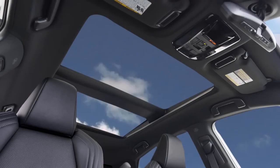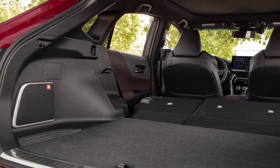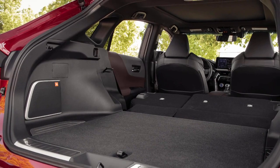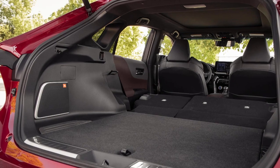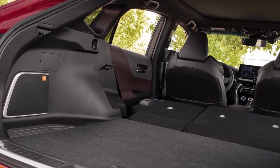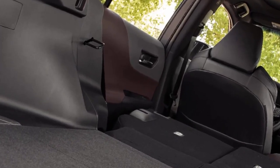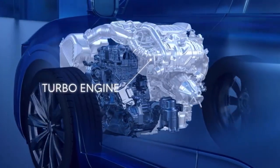Storage capacity in the Venza is on the smaller side for a midsize SUV, with 28.8 cubic feet of cargo space behind the rear seats. However, the 60/40 split seats fold flat to expand the cargo area, and a hands-free tailgate is standard. Cabin storage is limited, but child seat installation is straightforward with easily accessible anchors. The Venza's fuel economy is a standout feature, making it an excellent choice for those prioritizing efficiency.